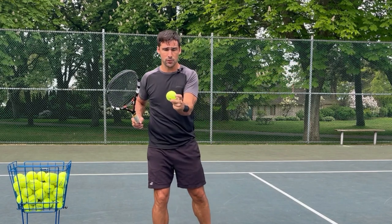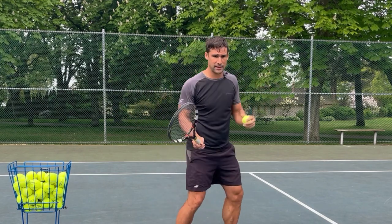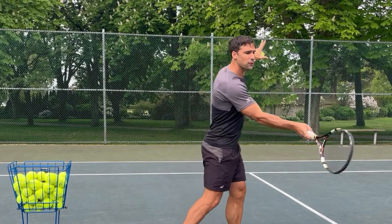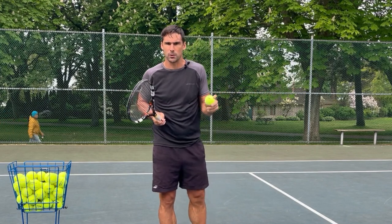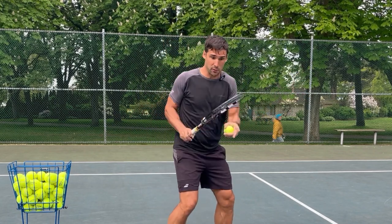If the ball is closer to you than you think — further along than you expect on the forehand side — it means you start your swing a little bit late. This causes you to be rushed on your shot. That's why you see people arming the ball and not able to hit through it, why you see people pulling off, and all these different adaptations that are so hard to fix with coaching. The same thing happens if the ball is traveling faster than you thought — it comes onto you quicker, and you're rushed.